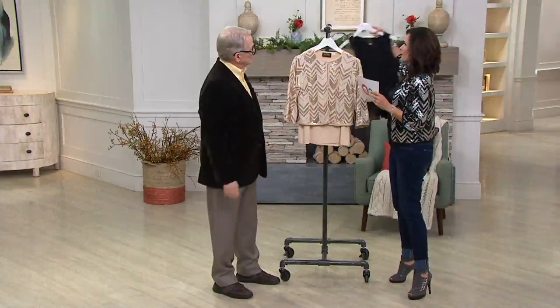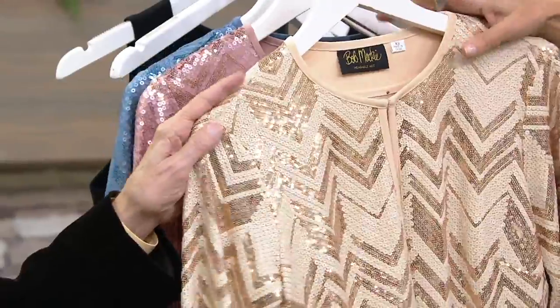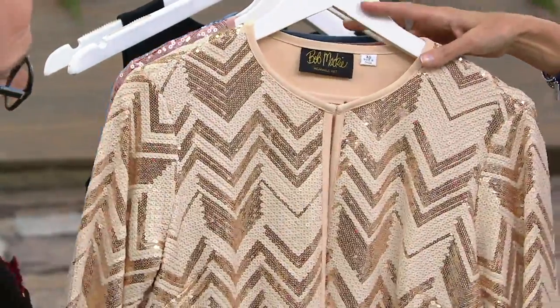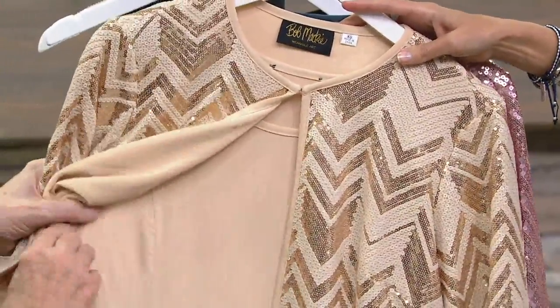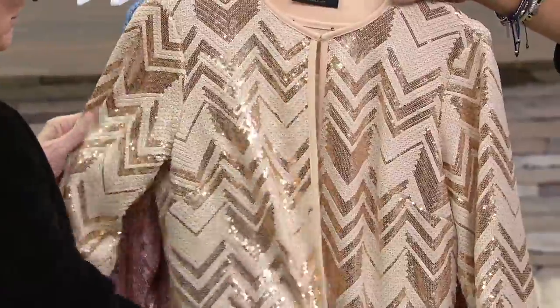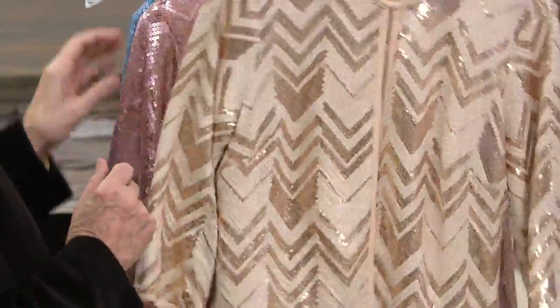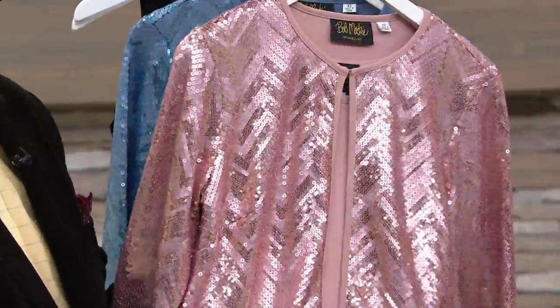That's the black. And then this one's champagne. You get the beautiful little tank underneath with the princess seaming in it, which makes it fit really pretty. Nice color — that's gorgeous. And then we go to the blush, which is just fantastic.